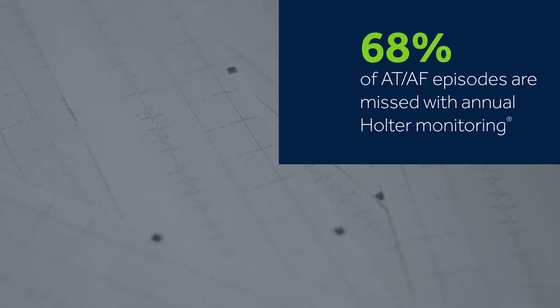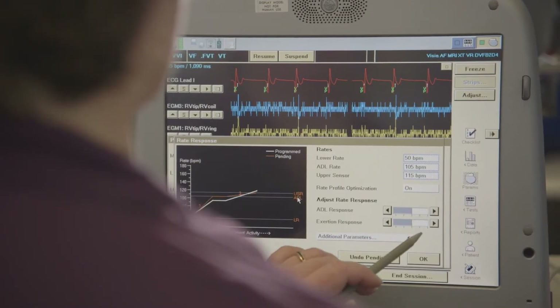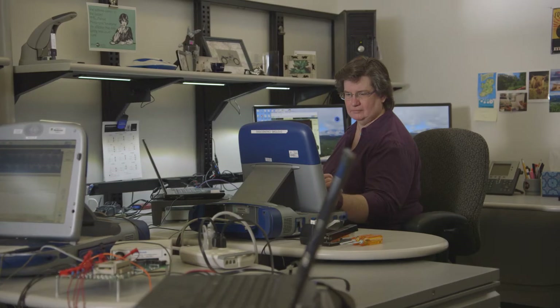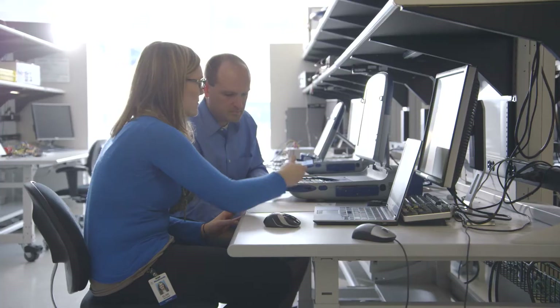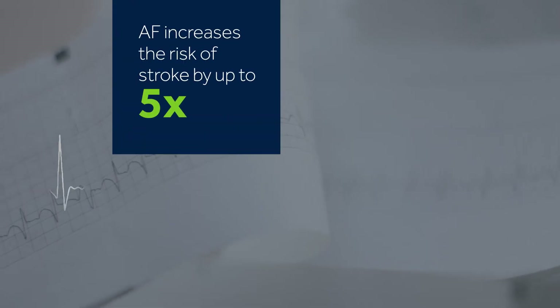If you have any tool or any technique or any technology that you can leverage to improve your ability to detect these episodes of atrial fibrillation, then that empowers patients to know whether or not they're being taken care of well, but also empowers physicians to know whether or not they're doing as much as they can for all of their patients.